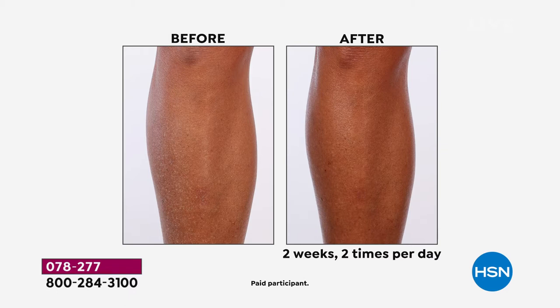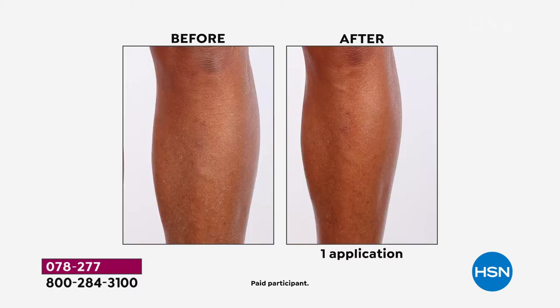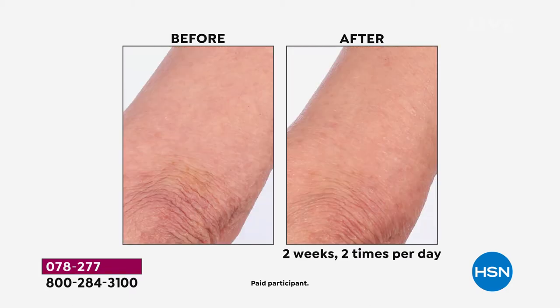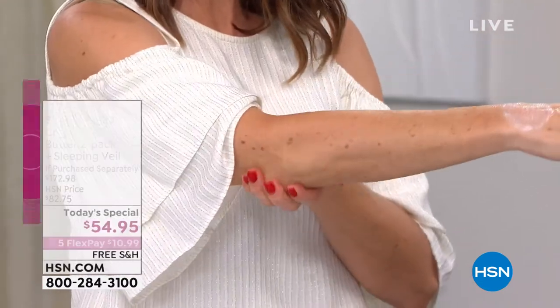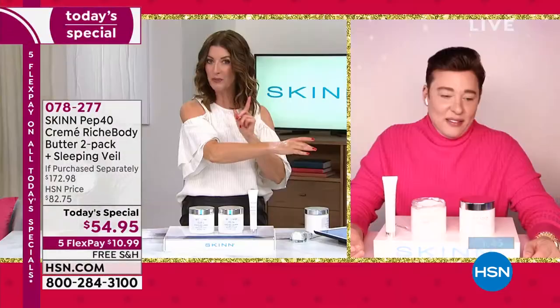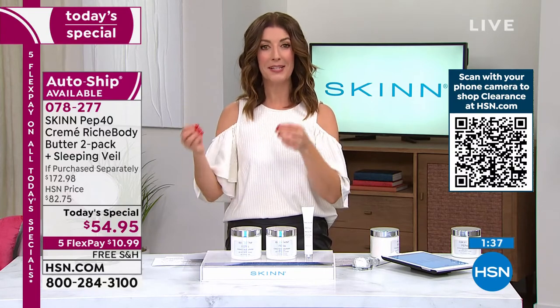The sleeping veil is an unsung hero in the brand — when you try it, you'll discover why. There was an elbow we showed that was four weeks, two applications a day, totally transformed. I want to read some reviews: 'I absolutely love this creme riche — it moisturizes and stays that way.' This has a cult following. This is based on an award-winning number one best-selling formula for the face. Now you're getting all that same incredible anti-aging formula in a body butter — no one else is doing this.